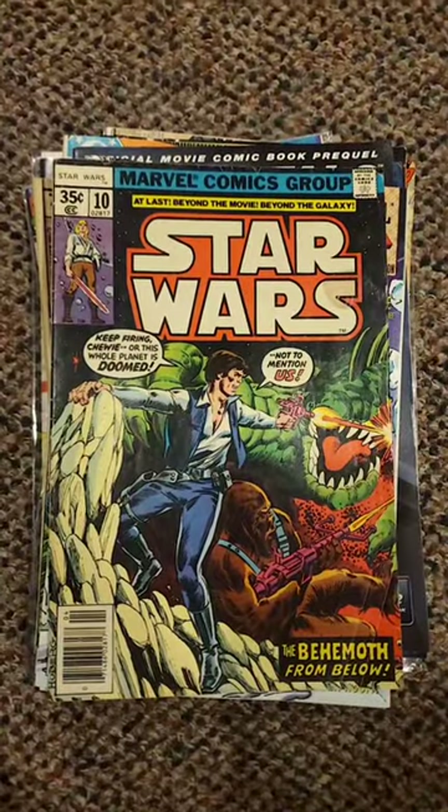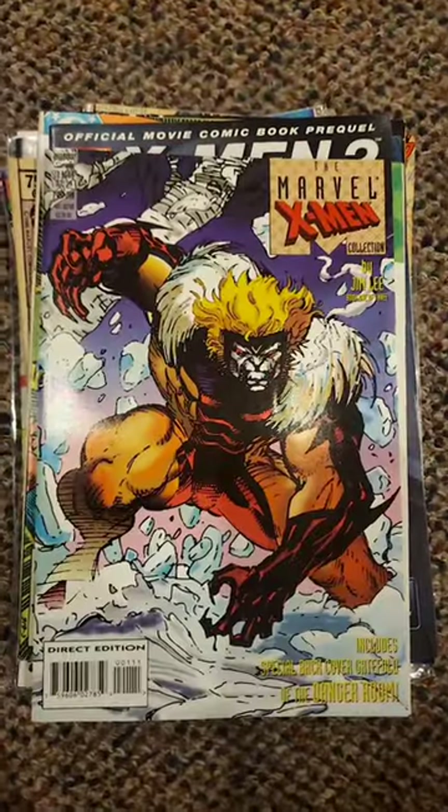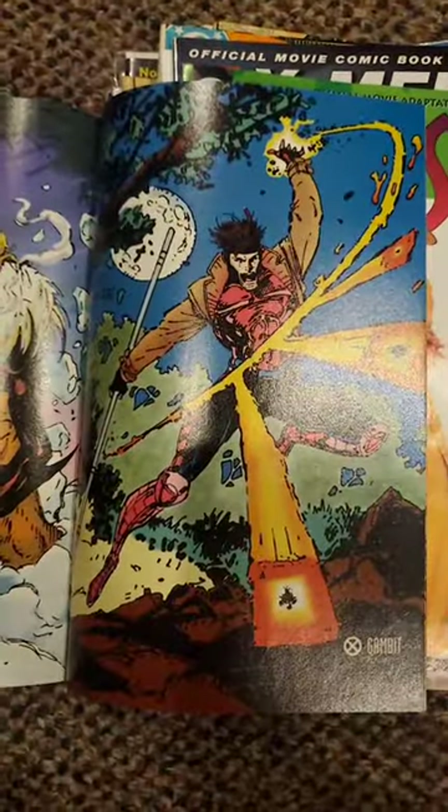An original-run Star Wars Marvel book. Of course, I'll always pick this up for a dollar. Jim Lee Marvel X-Men collection — I just love the Jim Lee art. These books are just so much fun. Gambit, Jim Lee.